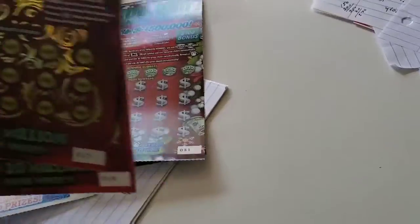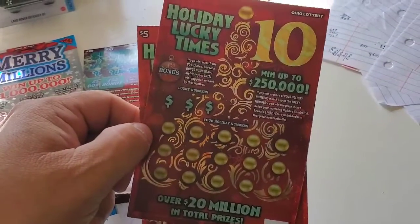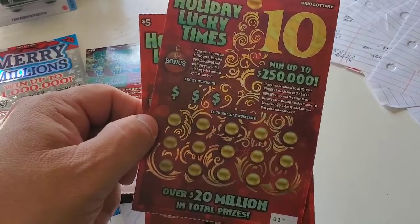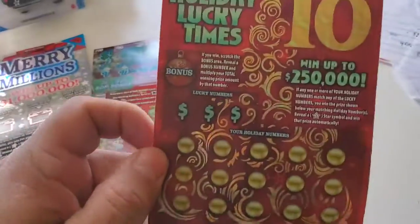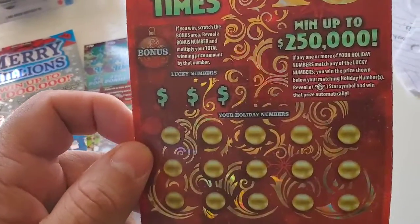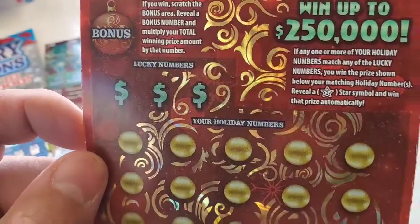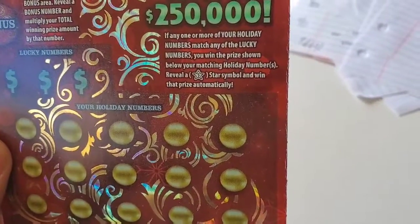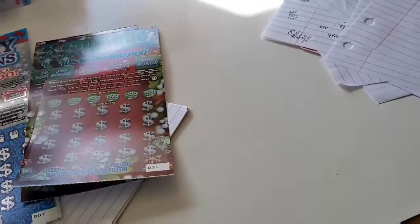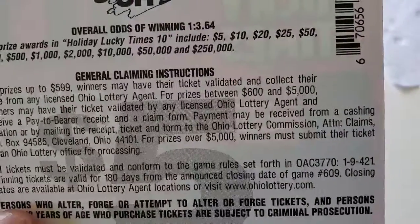We have the Holiday Lucky Times 10 — the new version of it. You can win up to $250,000. There is a bonus area where you can multiply the number that you win. It's a matching numbers game. You can also find a lucky star symbol to win that prize automatically — that is the only symbol on it. The odds are 1 out of 3.64.